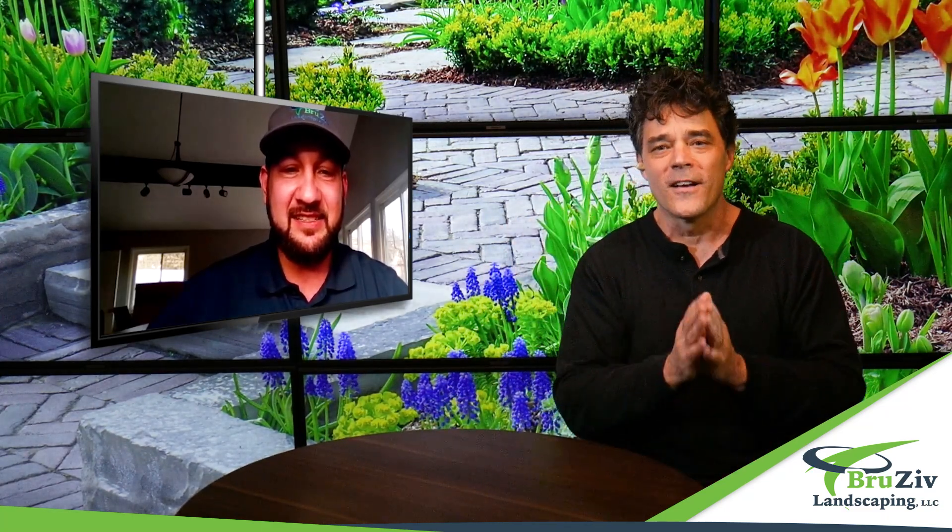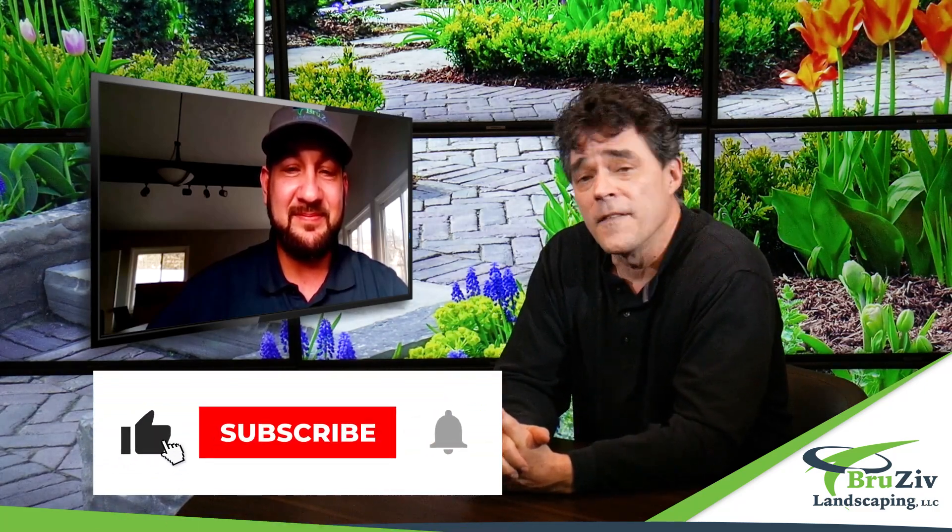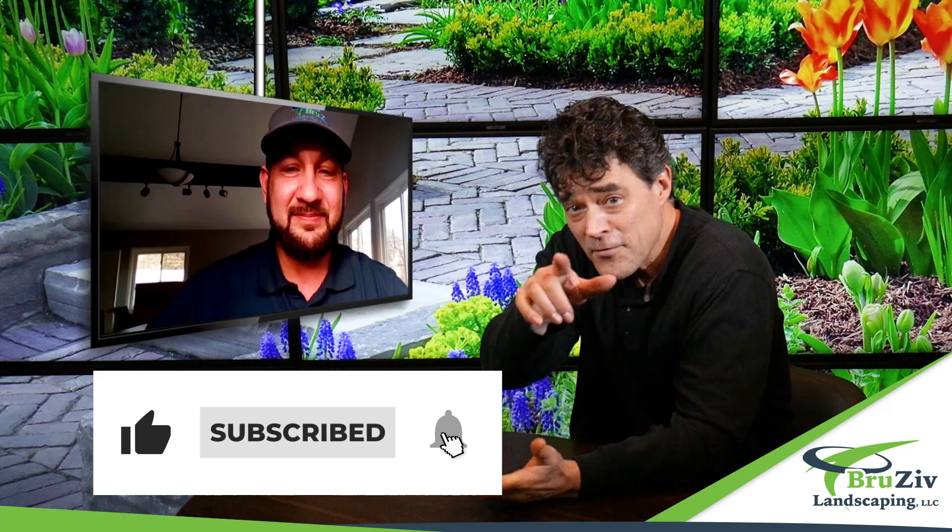These guys will make your yard look just outstanding. So get in touch with them, brusevlandscaping.com. You can stop there and see some other videos like this and get to know these guys and their excellent work, and then give them a call and get them on your lawn. Thanks for watching.